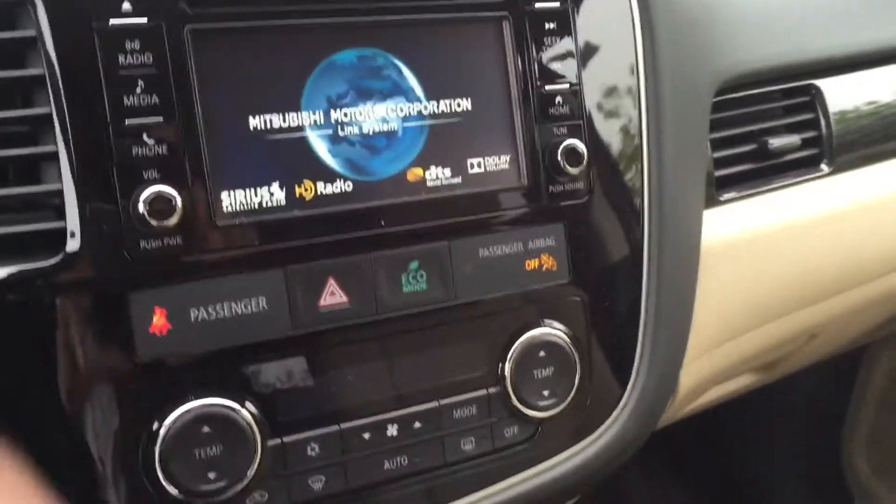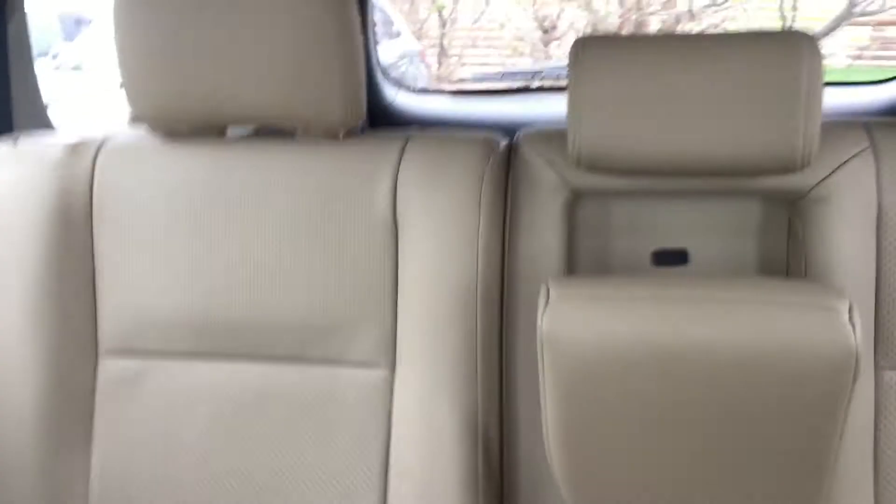Touch screen audio system, and plenty of room back there.